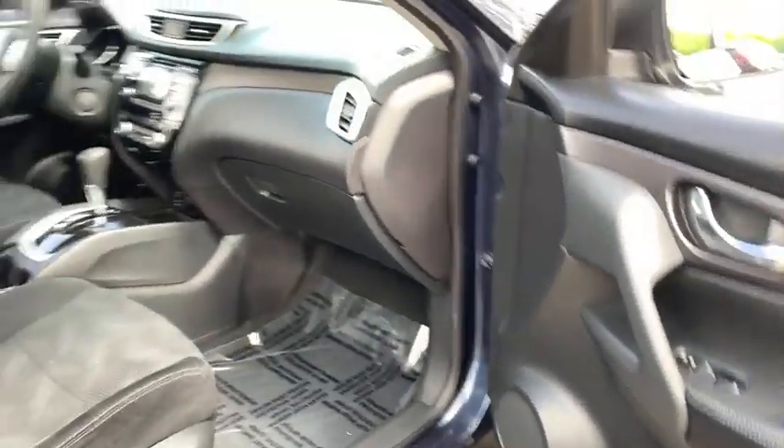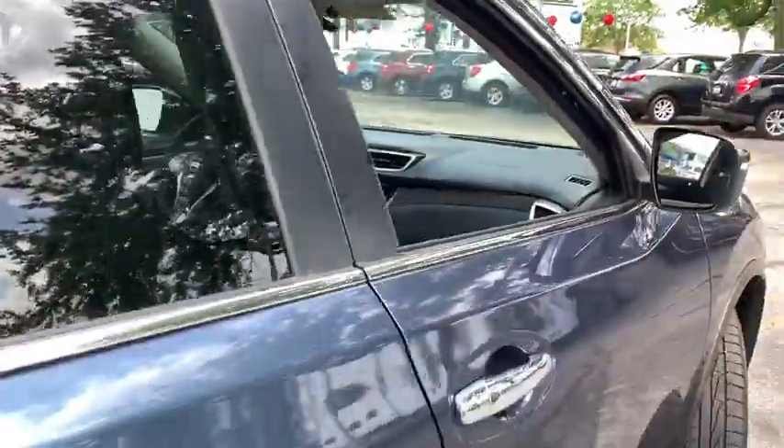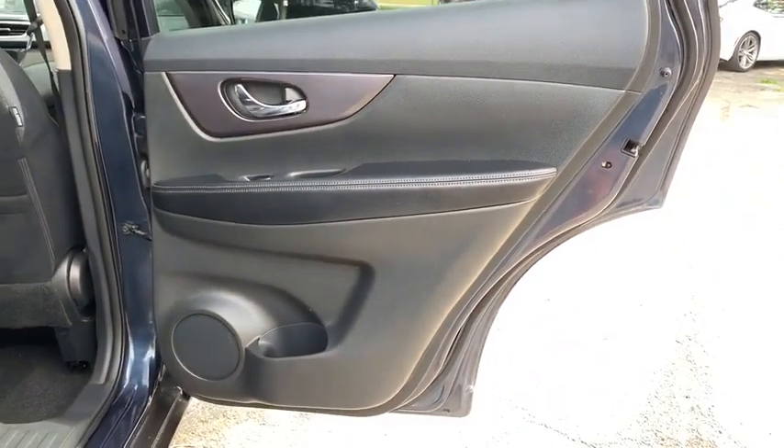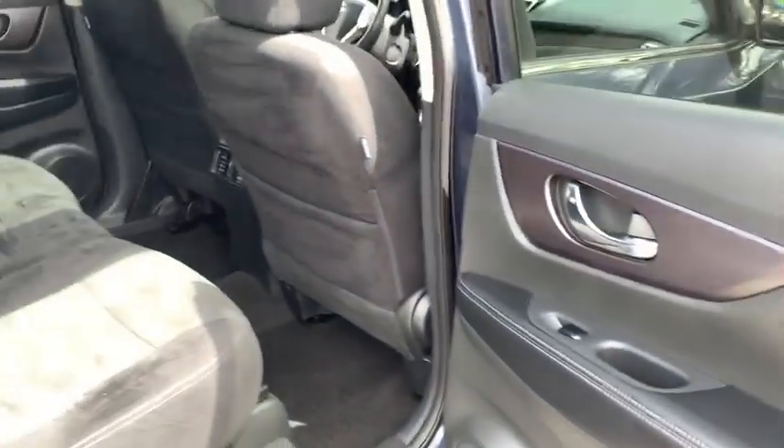Power door locks, bucket seats, MP3 playback stereo, CD player, power windows, child safety locks, satellite radio, daytime running lights, remote keyless entry.